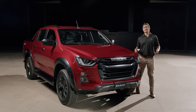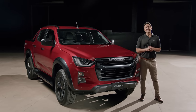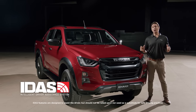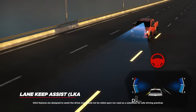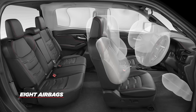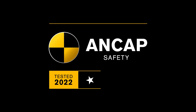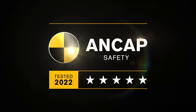As utes become more mainstream family haulers, safety is more important than ever. Standard across the 2023 D-MAX range, Isuzu's Intelligent Driver Assistance System — also known as IDAS — includes autonomous emergency braking, lane keep assist, and eight airbags, as well as a centre airbag to protect front passengers during a sideways impact. This delivers a maximum five-star ANCAP safety rating, making the D-MAX a safe and reliable vehicle for you and your family.